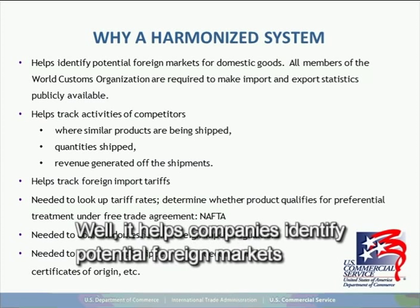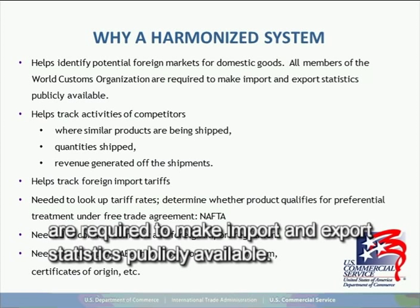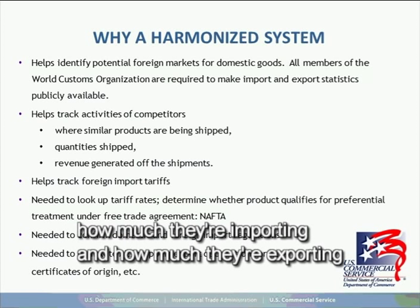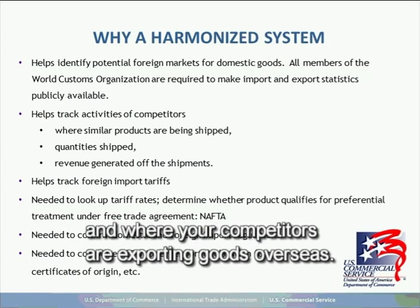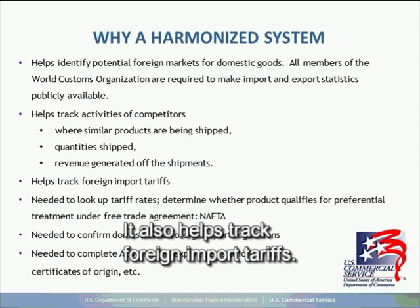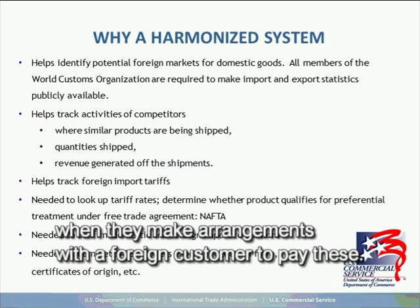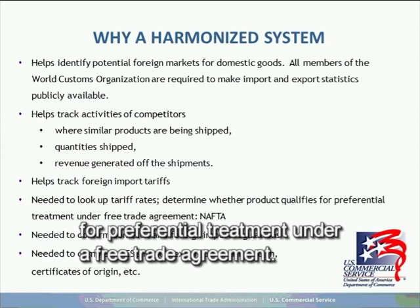Why use a harmonized system? It helps companies identify potential foreign markets for domestic goods. All members of the World Customs Organization are required to make import and export statistics publicly available. You can go online with a WCO participating country, look up a commodity number, and find out how much they're importing and exporting of that commodity. It also helps track your competitors — where they're exporting goods overseas, the quantity shipped, and revenue generated. It also helps track foreign import tariffs and determine whether a product qualifies for preferential treatment under a free trade agreement, and to confirm domestic and foreign import regulations.